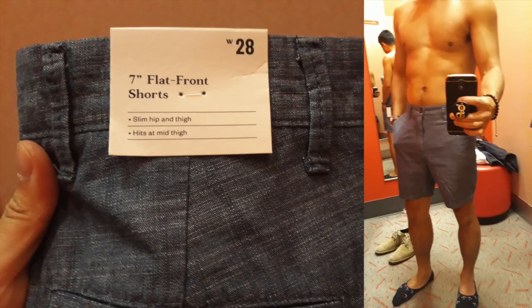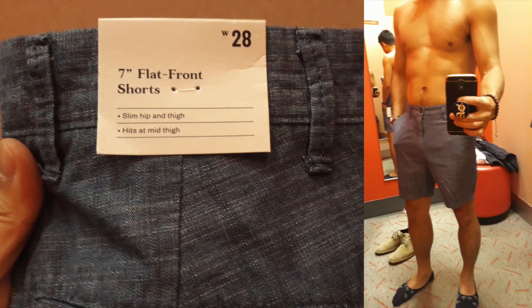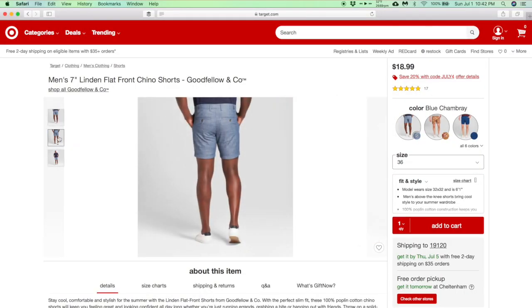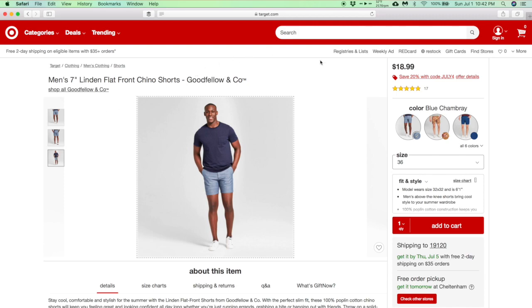First item I'm trying on is a pair of seven inch flat front shorts with a 28 inch waist. They're supposed to be slim at the hip and thigh and hit around mid-thigh, but standing at 5'6" they hit closer towards my knees, so I'd have to roll them up a couple of times. All in all these shorts aren't all that bad, and for the price — $18.99 — pretty good for chambray shorts, very good for summertime. If you are a little bit taller, great pair of shorts.